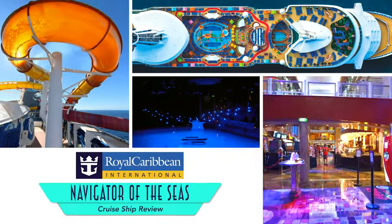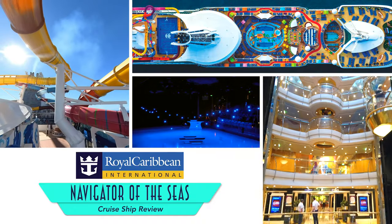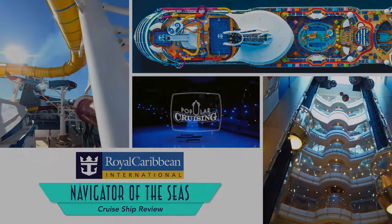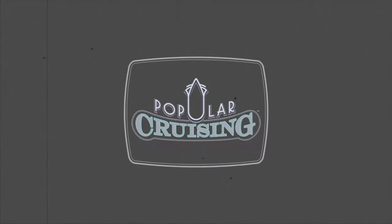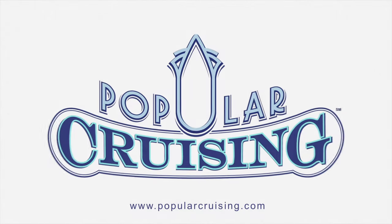Hey everyone, welcome to Popular Cruising. I'm your host Jason Leppert, here with a deck-by-deck tour and review of Royal Caribbean International's Navigator of the Seas. I first sailed on the ship in 2003 shortly after it launched, and quite a lot has changed on board as I'll be sure to point out to modernize it for today's cruise travelers.